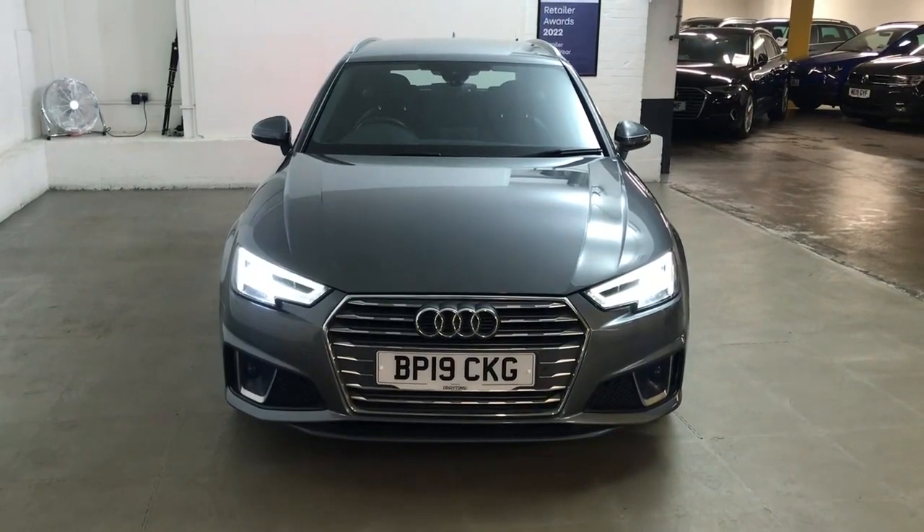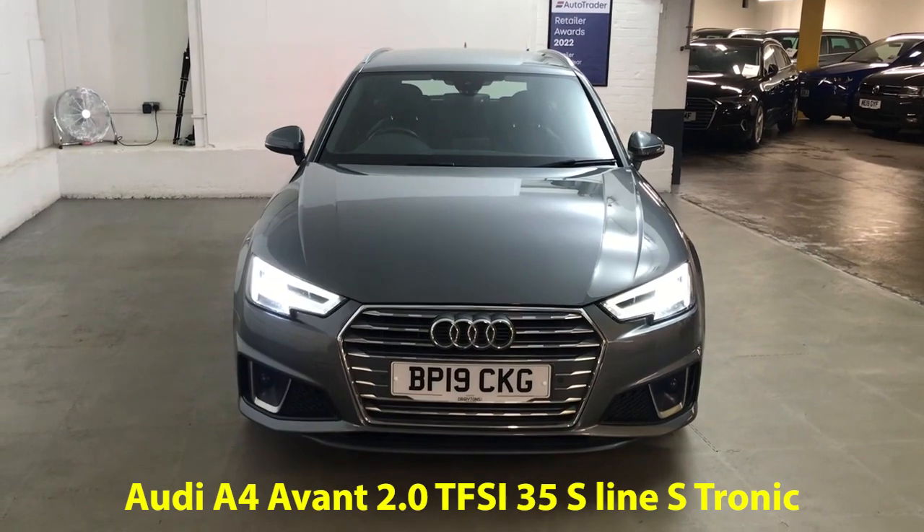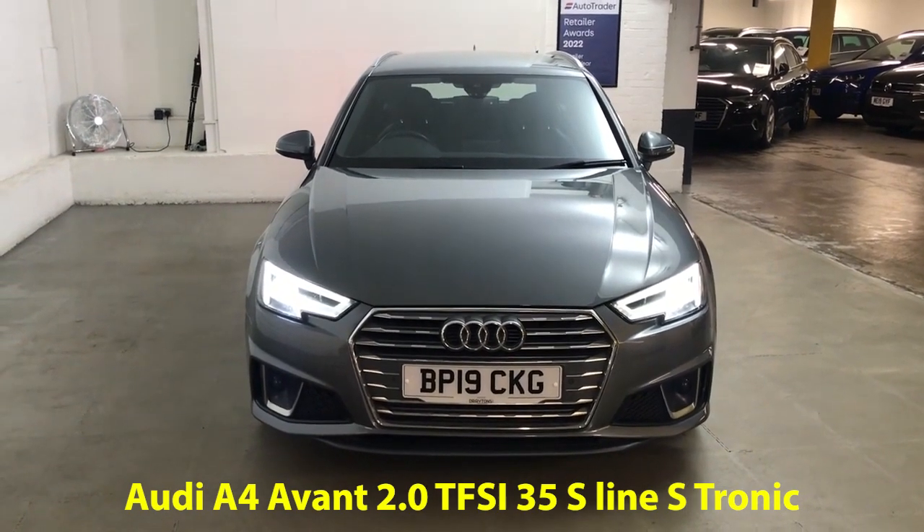Hi guys, Alex here from Draytons. Here we've got an Audi A4 Avant 2.0L TFSI 35 S line, finished in monsoon grey metallic paint.